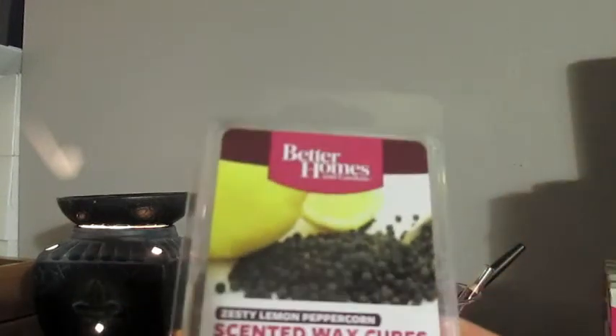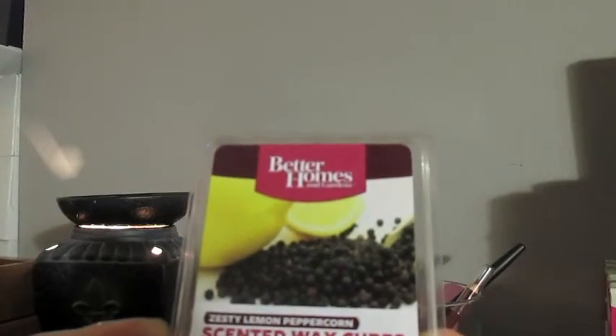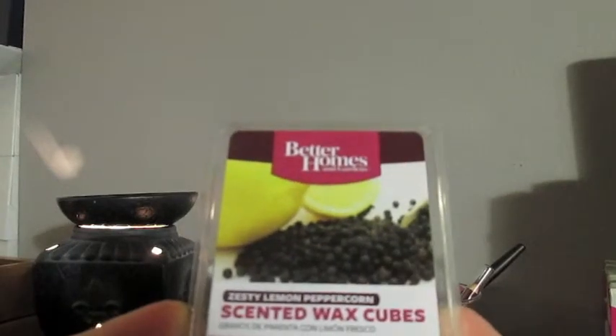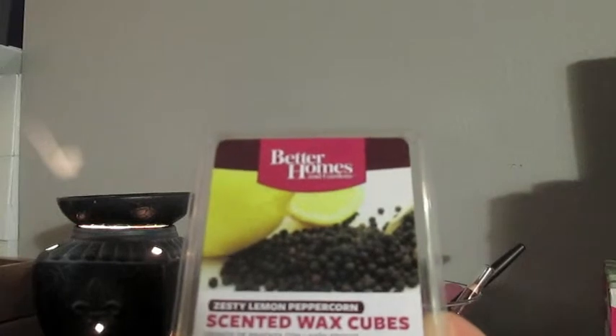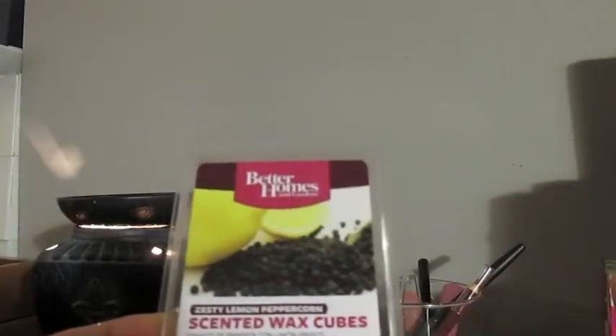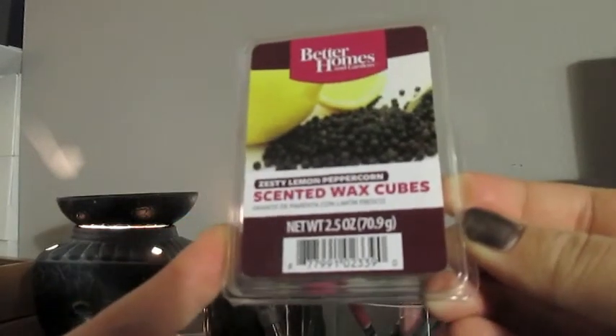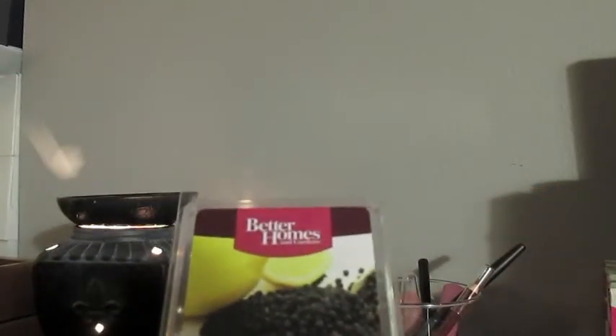The next one that I got is Zesty Lemon Peppercorn, and I haven't heard this one talked about at all. I purchased the matching candle to this one probably a month and a half ago and I burned it in my kitchen literally almost every day — I burned it with every tart I melted. It's definitely the Zesty Lemon, not a cleaner lemon, but just a Zesty Lemon. And then you get that back note of the peppercorn. I love this. It goes awesome with herby scents. So that's definitely something I will continue to keep doing.